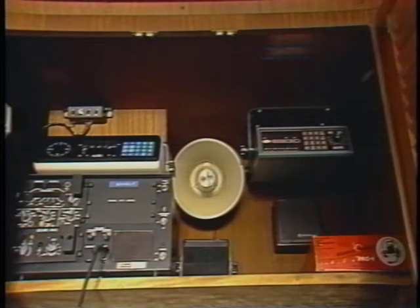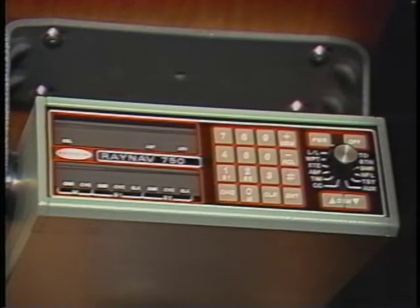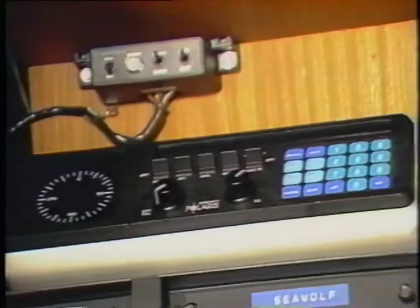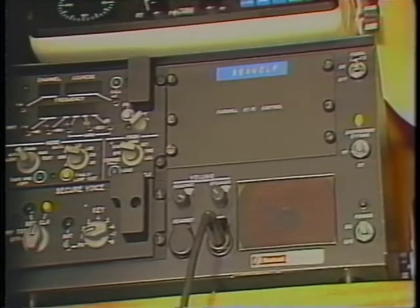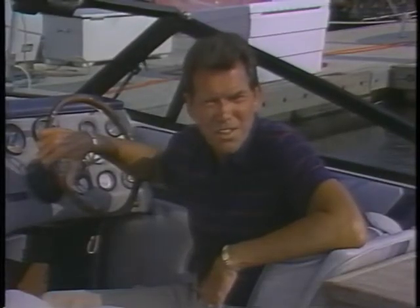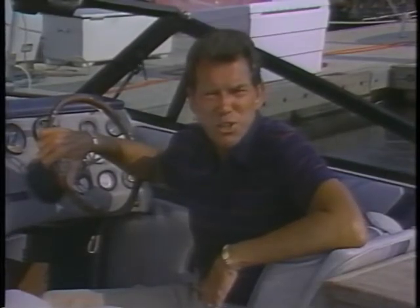Then there's the presence of extra electronics — unusual on a pleasure craft, typical of smugglers. It's an observation that can help you target a potential drug trafficker. Attention to detail: use it, especially when reviewing a vessel's equipment. Ask yourself these questions.